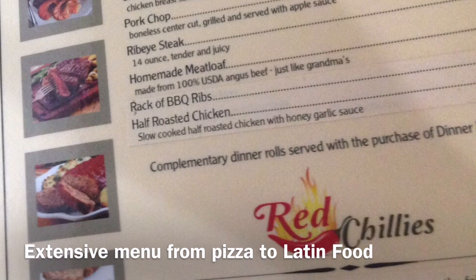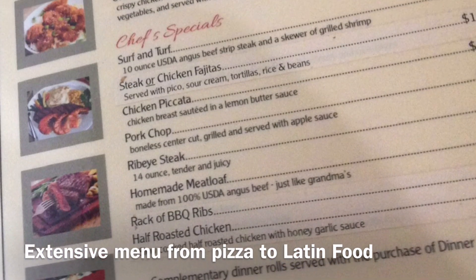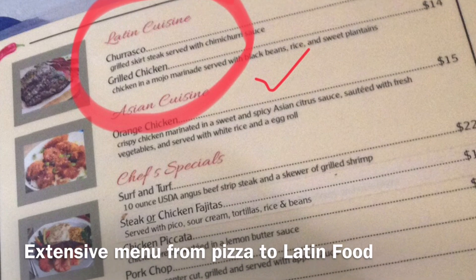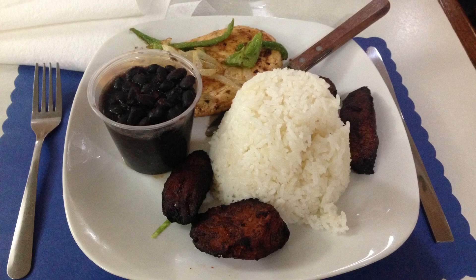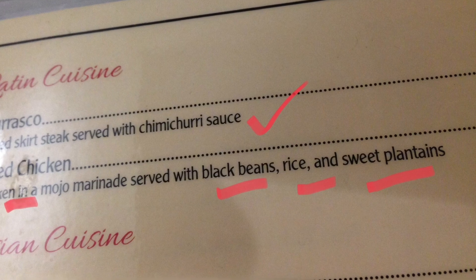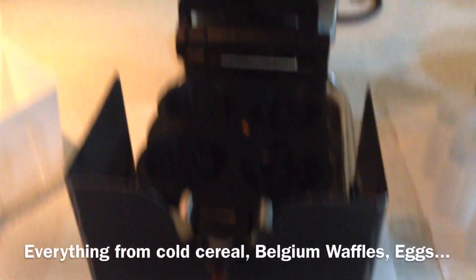We had dinner at Red Chili's that night and it was pretty decent food. The menu is pretty extensive. It was something different — I'd never had it before, well, rice yes, but it was good. And then breakfast the next morning — there's a breakfast buffet that is included in your room fee.